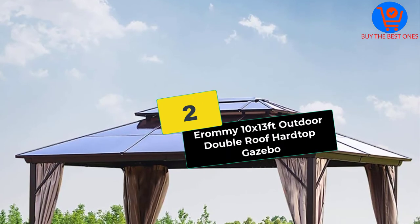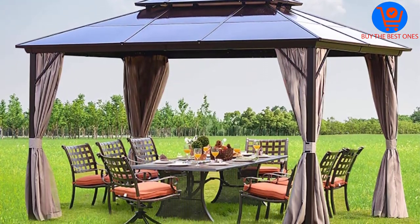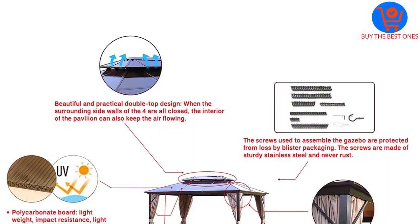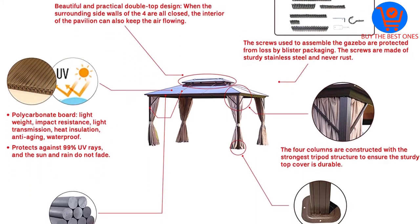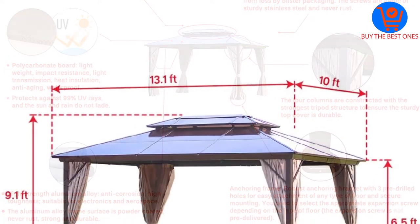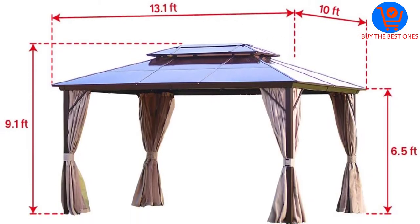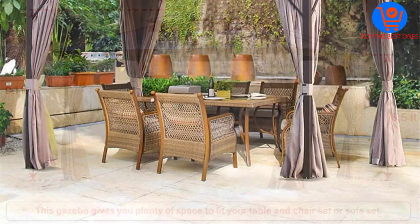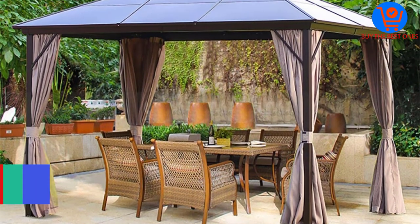At number 2, we have the Arami 10 by 13 feet Outdoor Double Roof Hardtop Gazebo. The Arami Outdoor Double Roof Hardtop Gazebo has a minimalist design and can be used in all types of weather. It's roomy and has a large enough space for you and your family to have a good time outdoors. This gazebo has a double hardtop, and its three-layer protection reduces the sunrays that pass through, keeping it cool all the time. It's also fade-resistant and blocks up to 99% of all UV rays.